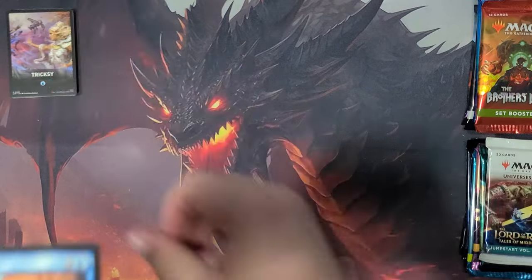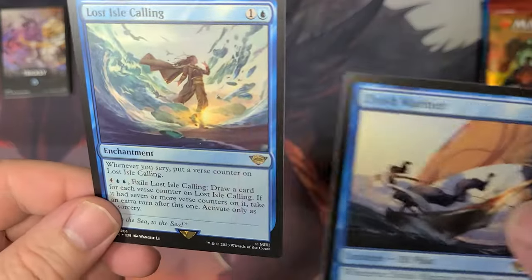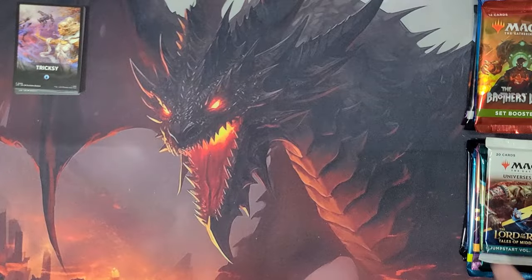And then we have the Elvish Mariner from the Trixie set. I don't remember if this is in the regular set or not to be honest. So that is not the mythic one, if there is a mythic one in there.